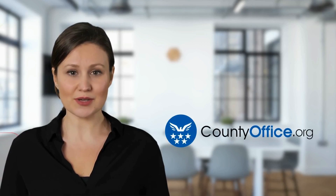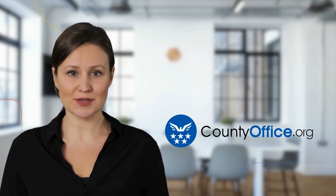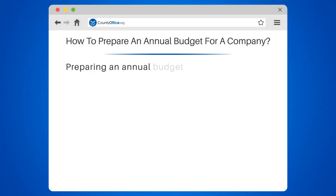Welcome to County Office, your complete guide to local government services and public records. Let's start learning. How to Prepare an Annual Budget for a Company.